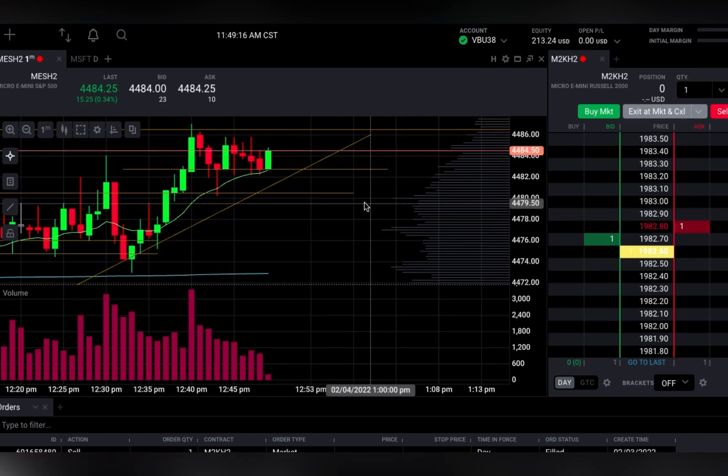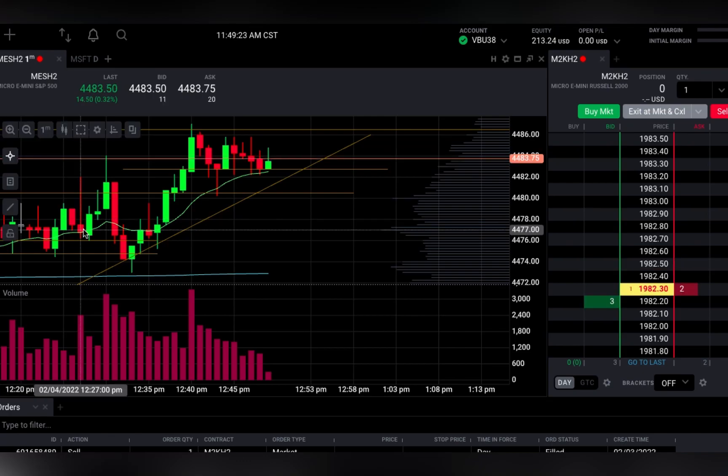What is going on guys, lottery stocks here. I wanted to go over a trade I made earlier trading futures. So here we go.